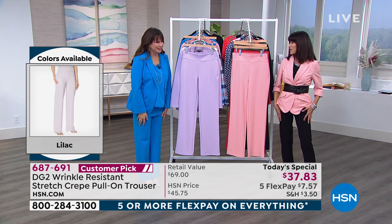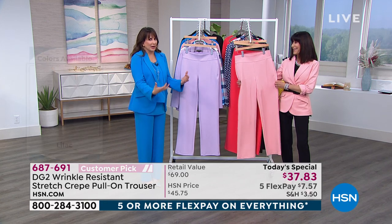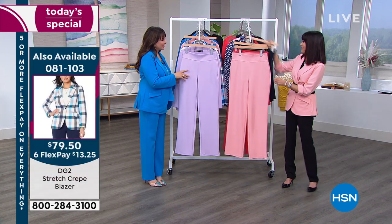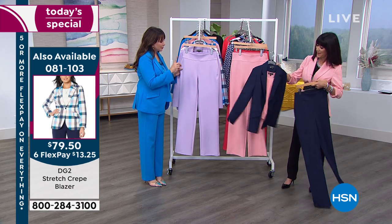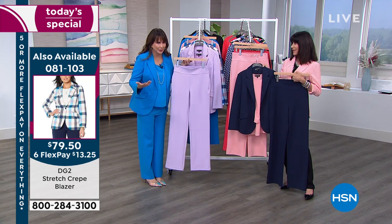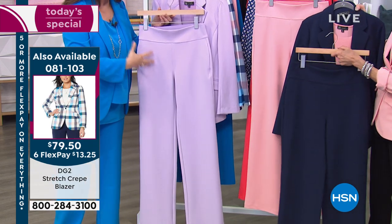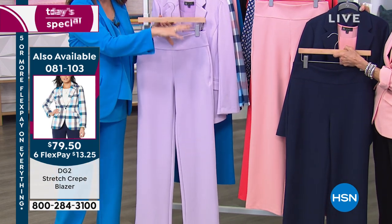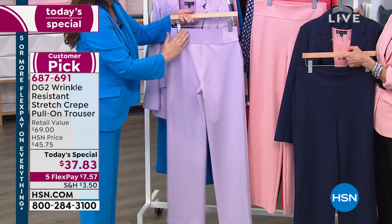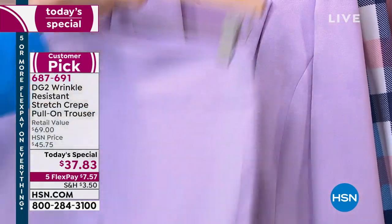I want to be comfortable all the time. You deserve to be comfortable. If you feel like you have to gear up to get dressed for a special occasion or work, this is your new best friend. From a fit perspective, this rise is right — it's built for a real woman's body, just like all of the DG2 jeans with 15 million-plus sold. All of the wisdom from the denim to the other gabardine pants has come into this.